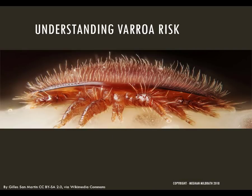Now to varroa. Varroa destructor, or the varroa mite, is a terrible pest of honeybees. It has caused the death of millions of bees and has left many beekeepers disheartened and frustrated. One of the biggest tools you can gain as a beekeeper is to understand whether or not your colony is at risk from this pest.